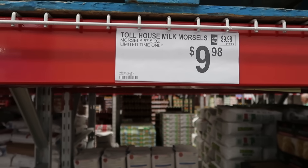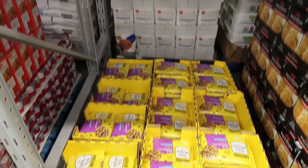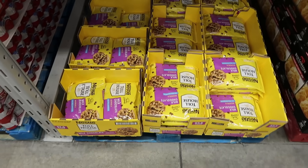My Sam's Club and Costco never carry the milk chocolate chips — never. But it is baking season and the milk chocolate chips are here! It's $9.98 for 57.5 ounces, limited time only, time to stock up. It's all about the chocolate chips — I'm stocking up right now for the next six months.